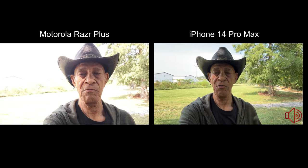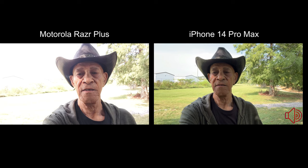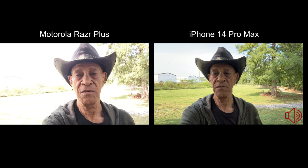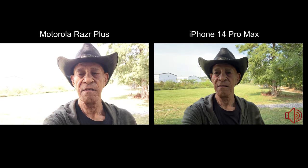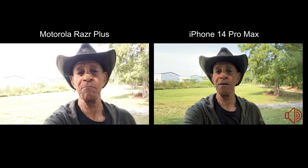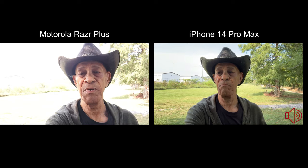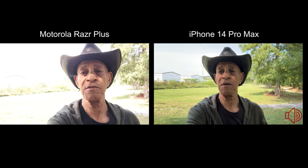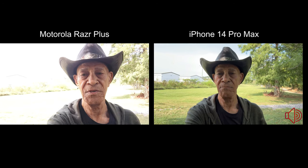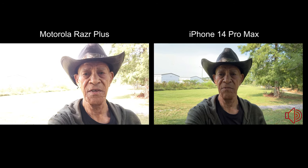What I'm seeing already is that with the sun behind me and me standing in the shade, the area behind me is getting blown out big time on the Motorola Razr Plus. I'll verify that when I put it on the computer, but that's what it looks like up here.